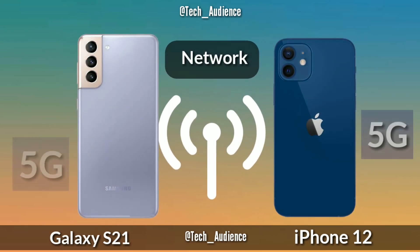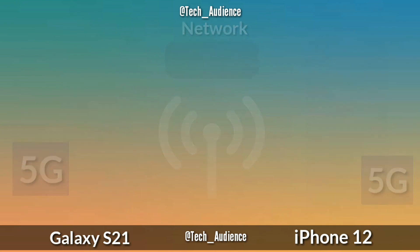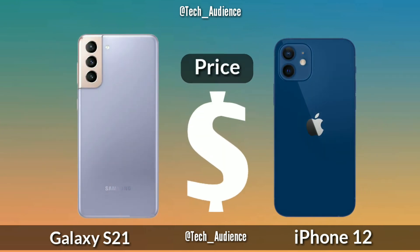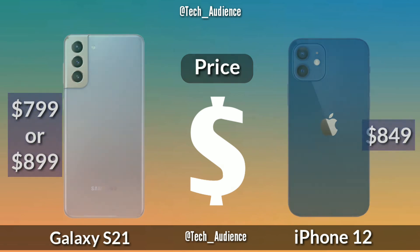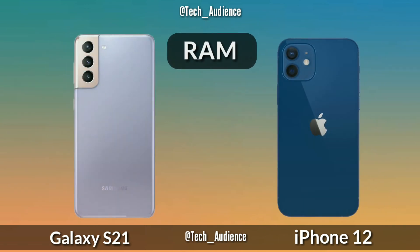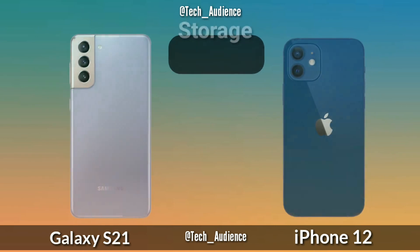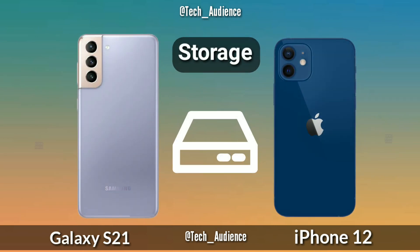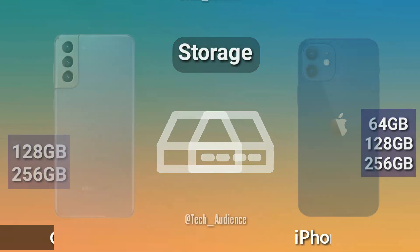Both the S21 and iPhone 12 support 5G connectivity. The price of the S21 is expected to be $799 or $899, and the iPhone 12 launched at $849. The S21 will have 8GB of RAM and the iPhone 12 has 4GB of RAM. Storage: the S21 will have 128GB and 256GB storage options.